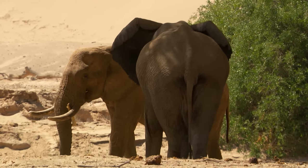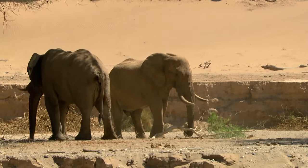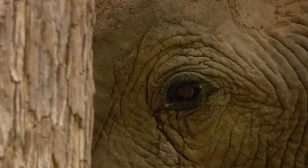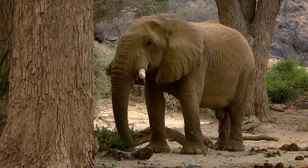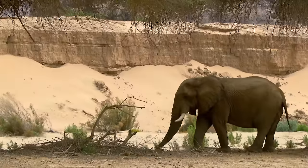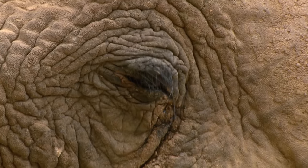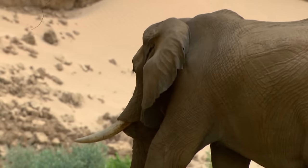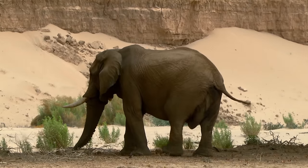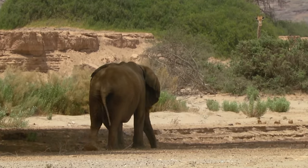Friendship among bull elephants has its limits. Jappy is certainly not willing to share his branch with his younger brother. Their father, One Tusk, is now nearly 60 years old. His trademark is the missing right tusk, lost long ago in a hierarchical battle. For years, he was the undisputed king of the Huanib. Now he lives in seclusion. Healthy desert elephants roam for up to 10,000 kilometers a year in search of food. One Tusk's legs are weak — he can no longer keep up.